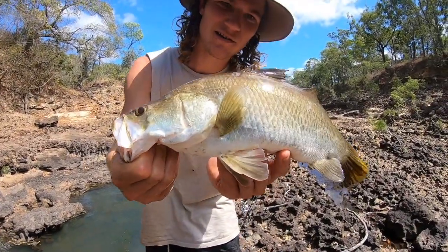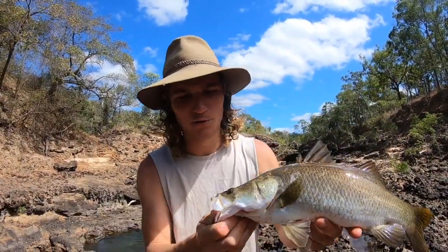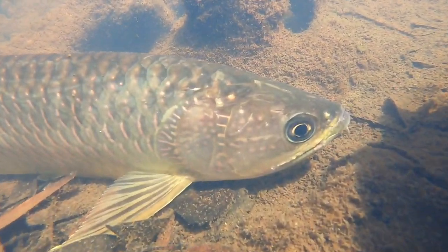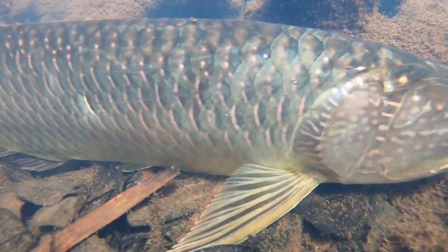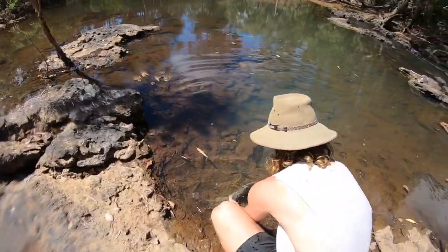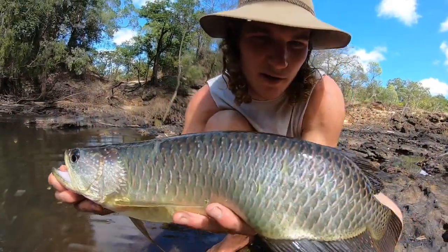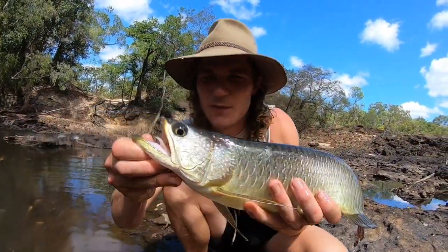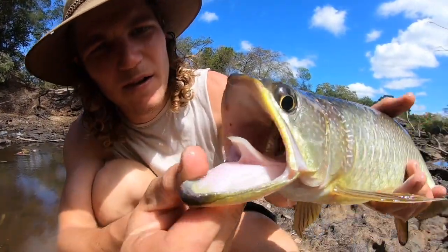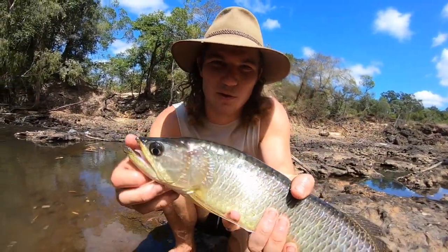Another little Barra out of the Wenlock. Nice healthy little fish. Just pulled a nice Saratoga out as well - very cool fish, very prehistoric looking. Big mouth designed for that top water surface feeding. Smashed my lure as soon as it hit the water.